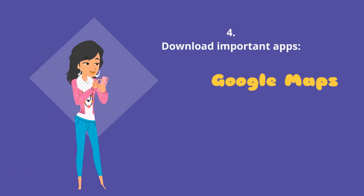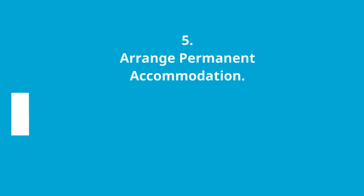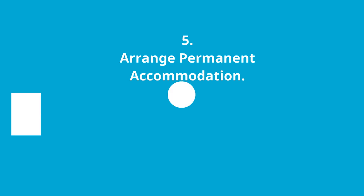Four: download important apps like Google Maps, Uber, PTV for Melbourne transport, and Sydney Transport for Sydney. Five: arrange permanent accommodation. If you have already arranged permanent accommodation before arrival, that's great. If you have arranged temporary accommodation, you will need to explore permanent accommodation options. For more information on how to find accommodation, please watch our video — link is in the description below.